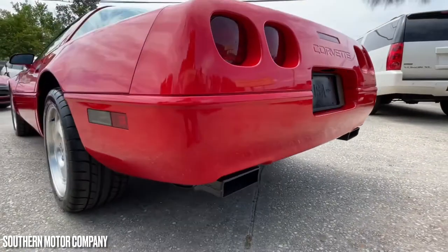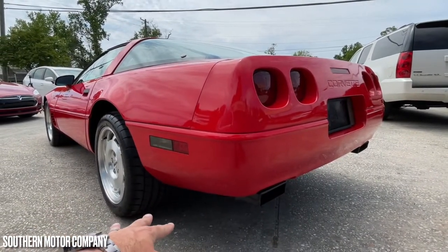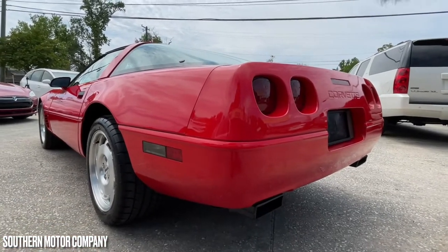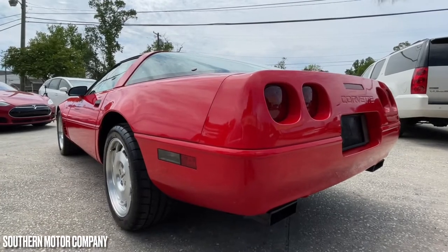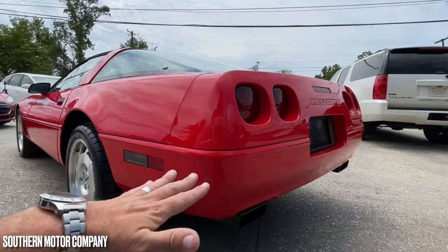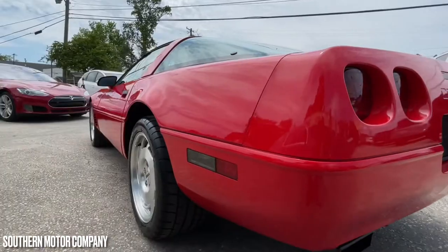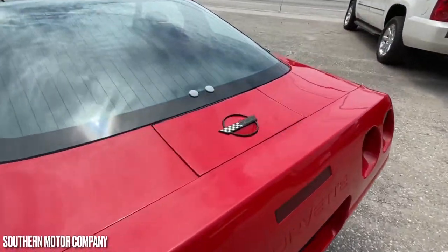The exhaust pipes sit just like they should under there — they're not hanging down too low. The car already sits low enough to the ground as it is. We don't need mufflers dropping down lower, because we don't need anything scraping when pulling into parking lots or driveways. So everything is looking good so far.